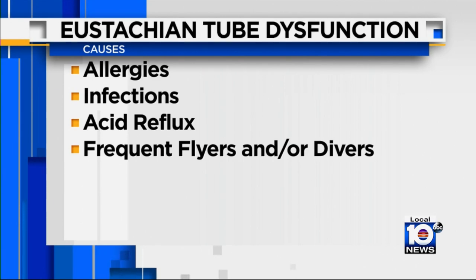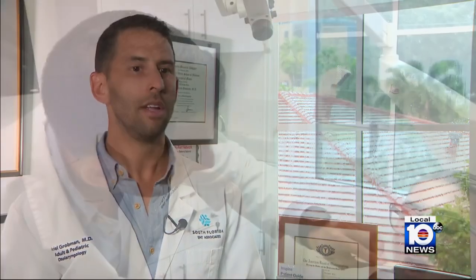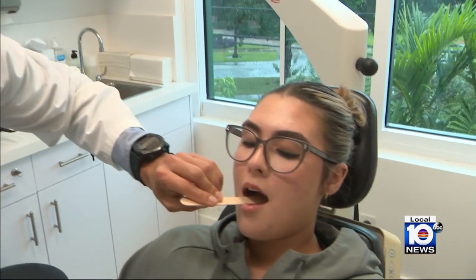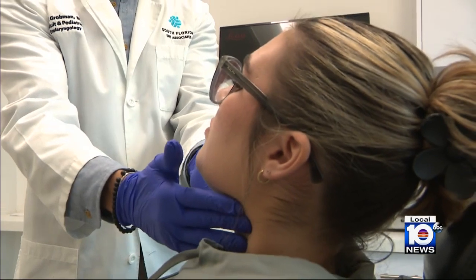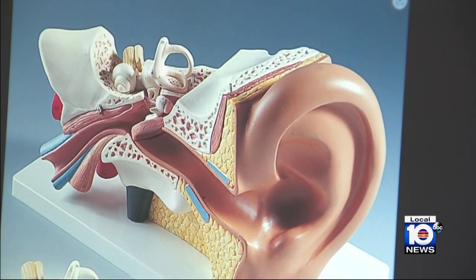People who fly or dive a lot are also at greater risk. The doctor says treatment depends on the severity of the condition. That can range from over-the-counter allergy medications such as nasal sprays and allergy pills to steroid prescription pills to reduce swelling, prescription strength nasal rinses which deliver anti-inflammatory medication to the eustachian tube opening in the back of the nose, and newer minimally invasive surgical options that allow specialists to open up the blocked area.